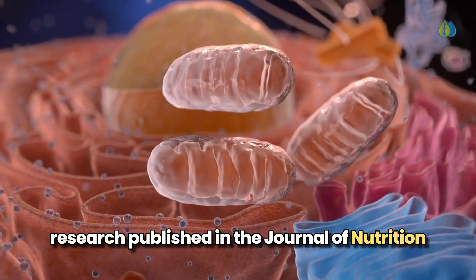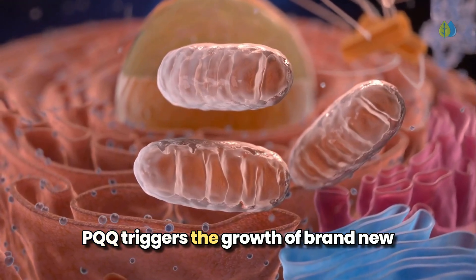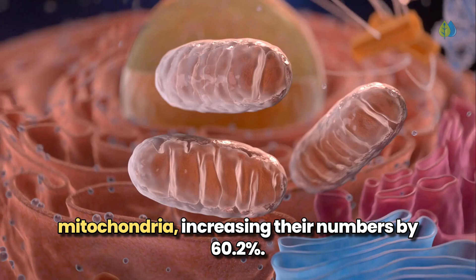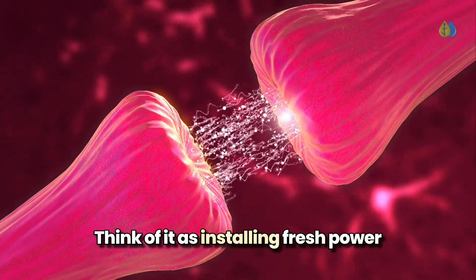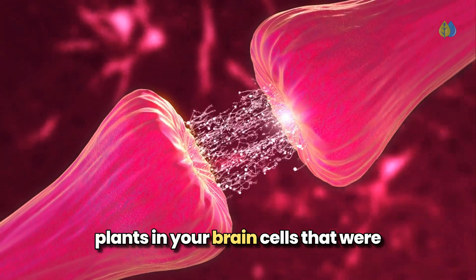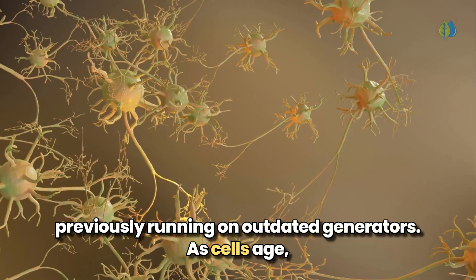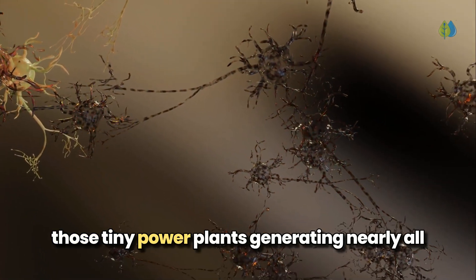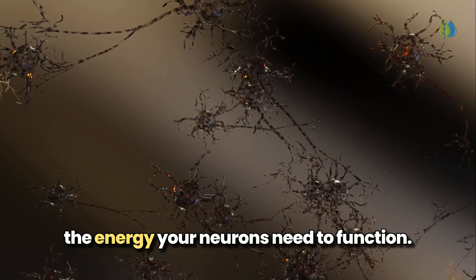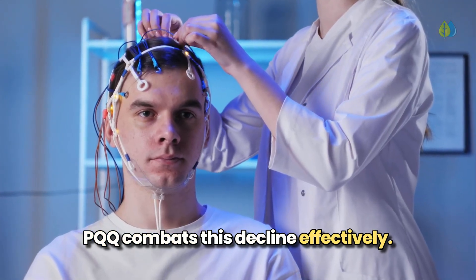Research published in the Journal of Nutrition revealed its most impressive ability: PQQ triggers the growth of brand new mitochondria, increasing their numbers by 60.2%. Think of it as installing fresh power plants in your brain cells that were previously running on outdated generators. As cells age, toxic waste products attack your brain's mitochondria, those tiny power plants generating nearly all the energy your neurons need to function. PQQ combats this decline effectively.